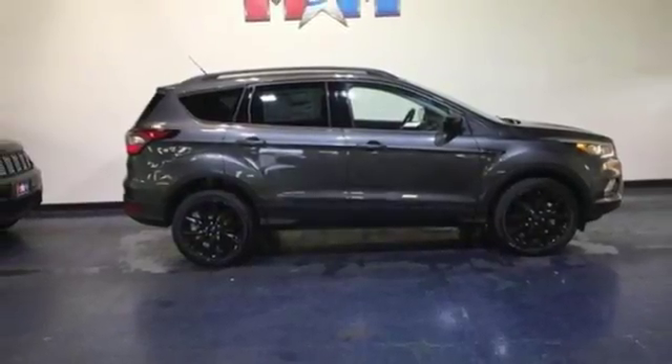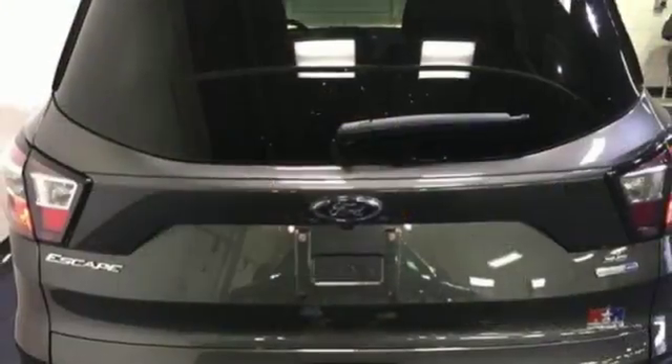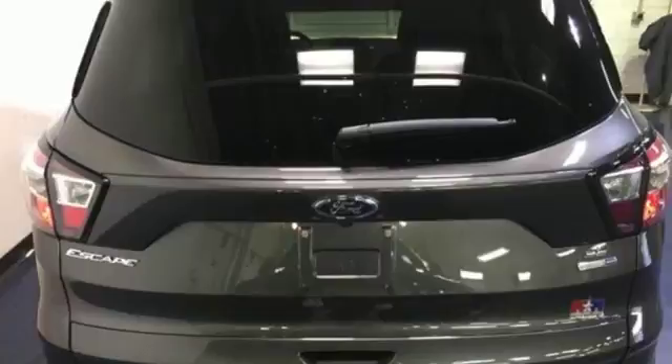And wireless audio streaming. They say a journey of a thousand miles begins with one step. Well, in this case, it begins with a test drive. Start your next adventure today.